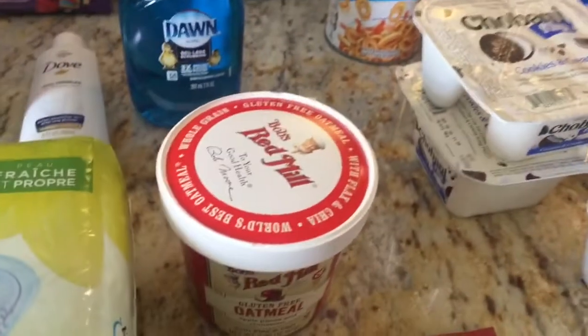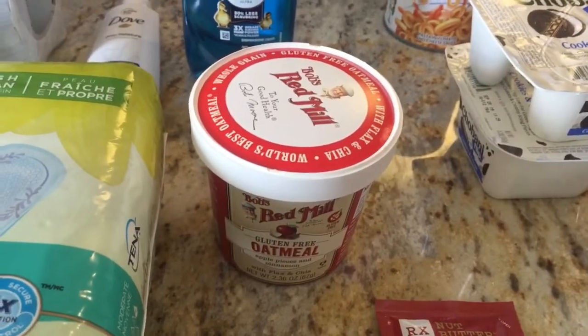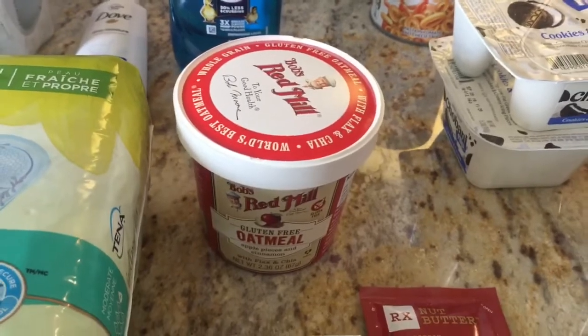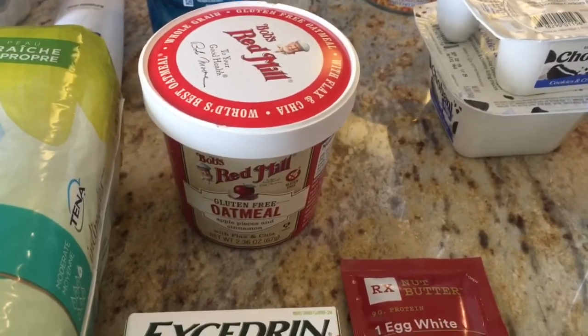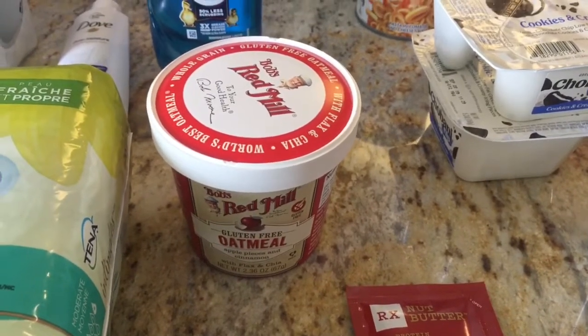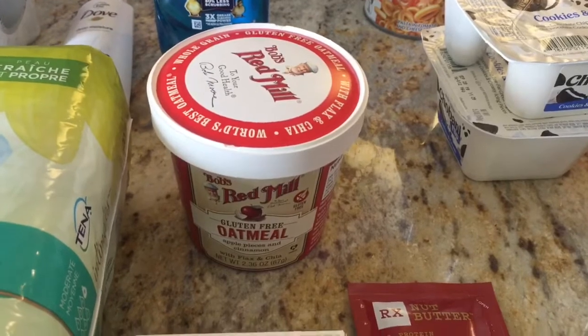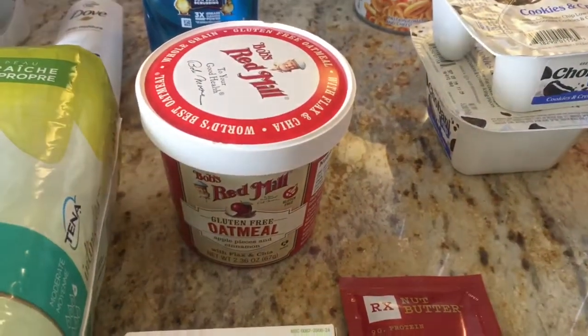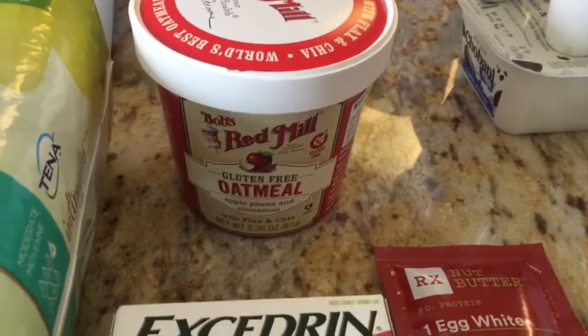The Bob's Red Mill oatmeal is $1.88. I found it in the gluten-free section. There's a coupon for a dollar off if you go to bobsredmill.com — you can print it from their site. Then you can submit to Ibotta for 75 cents, making the total just 13 cents.